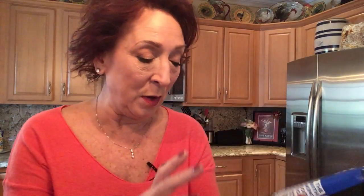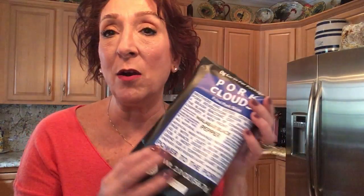First out of the box we have Pork Clouds, which are basically fried pork skins, and this one is Malabar black pepper flavor. I have never tried this brand before — it's put out by Bacon's Air — and we'll be sure to let you know what we think about that.